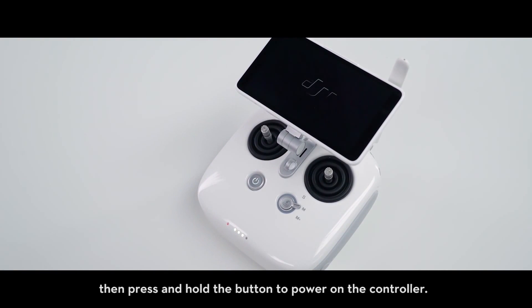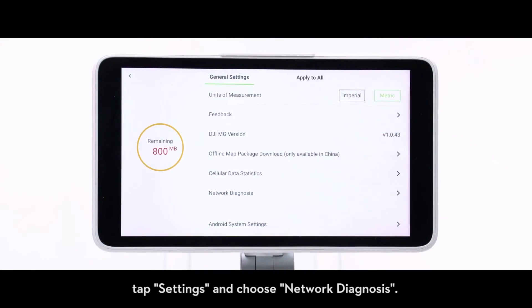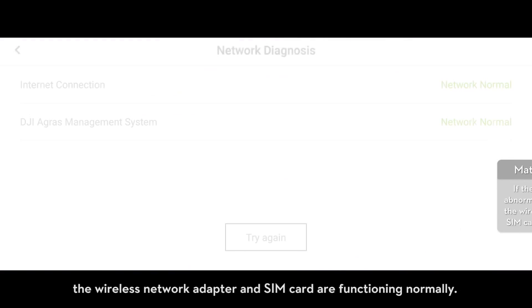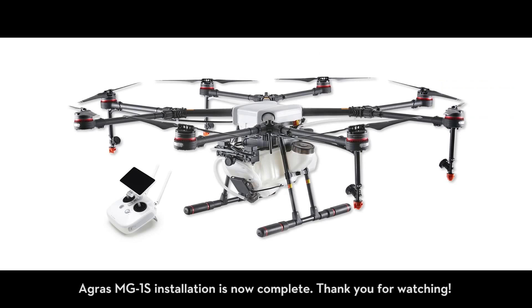To troubleshoot the wireless network adapter, press the power button on the controller, then press and hold the button to power on the controller. Open the DJI Map, tap 'Settings', and choose 'Network Diagnosis'. If the DJI Agriculture Management Platform shows as normal, the wireless network adapter and SIM card are functioning normally. Agris MG1S installation is now complete. Thank you for watching.